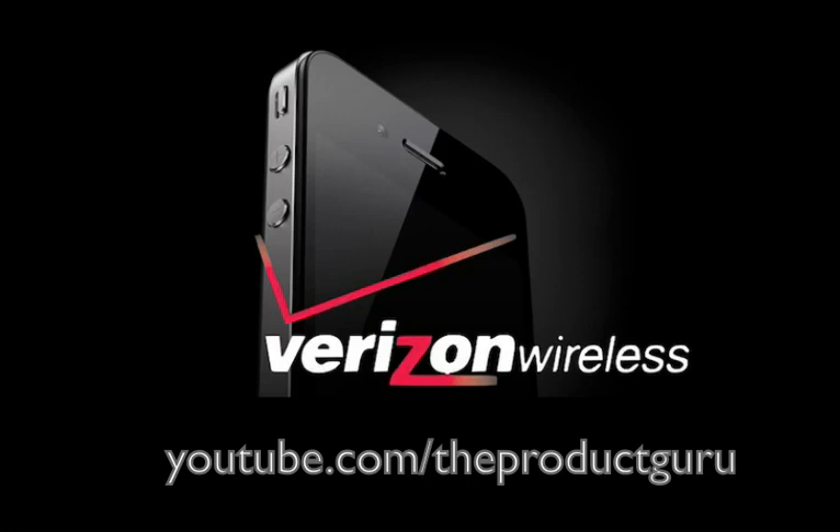Today, two industry innovators are coming together to deliver something consumers have been hungry for for years. Apple had to create a new version of the iPhone 4 for Verizon because its network uses a technology known as CDMA, as opposed to the GSM technology used in all existing iPhones.